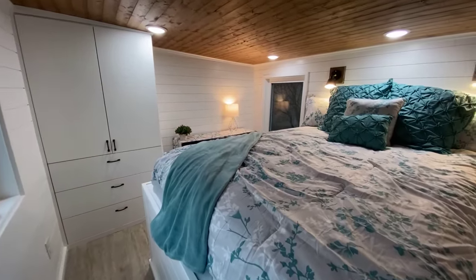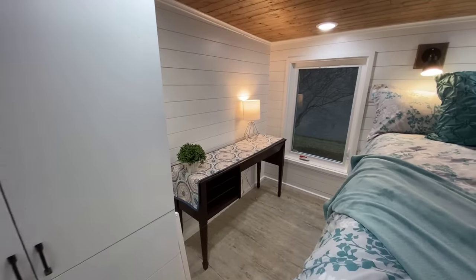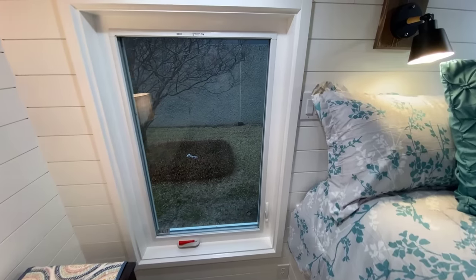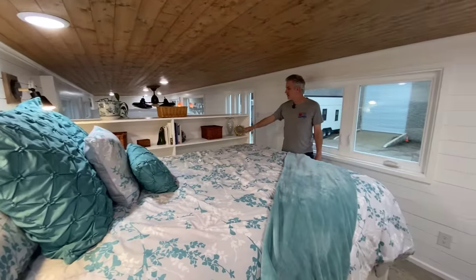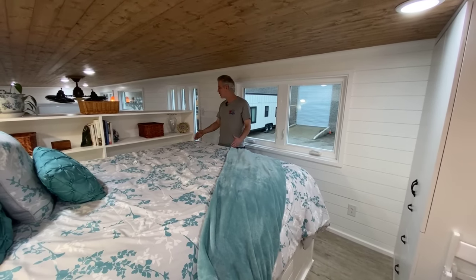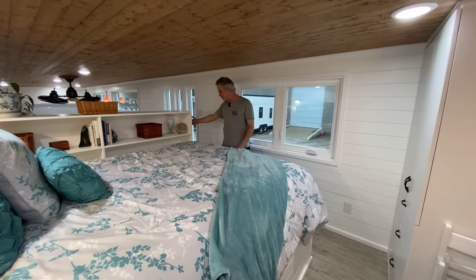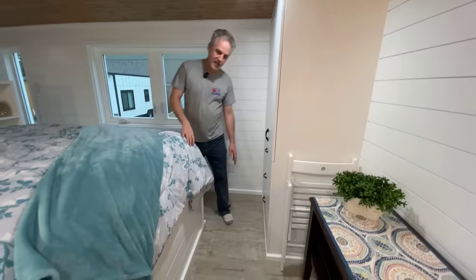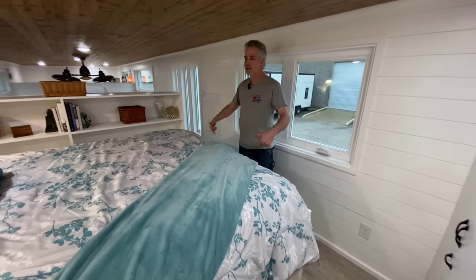This is our deluxe stand-up loft. She decided not to do the double wardrobes because she has an antique sewing machine going over here, so there's lots of space. Over here are sconces above the head of the bed, two shelves on one side, and a ledge for flowers on the other. The shelving is pushed back enough to fit a king-size bed, but she just wanted a queen so she wanted more shelving on the back side.